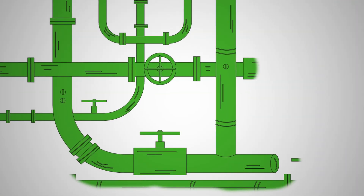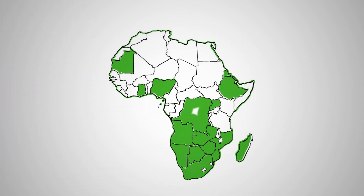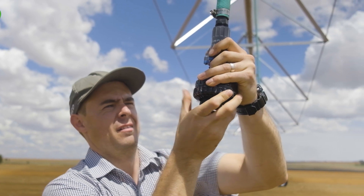Our reach extends far beyond the borders of South Africa, with over 35 branches spanning across the continent, where our network of experts stands unrivaled, ready to conquer any agricultural challenge with precision and expertise.